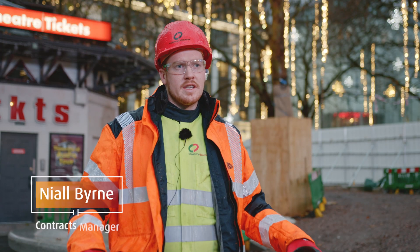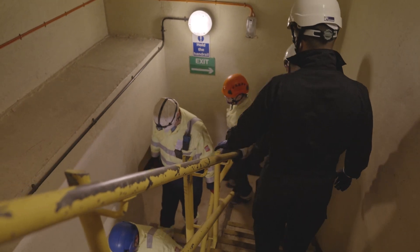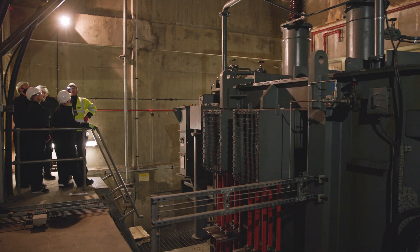Beneath our feet we've got an electricity substation. The transformers are coming to their end of life, so we need to replace them to maintain reliability to the current network.